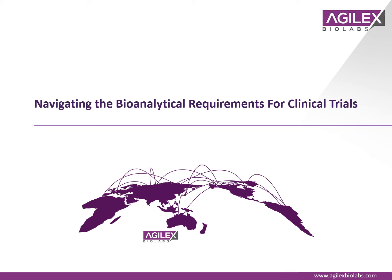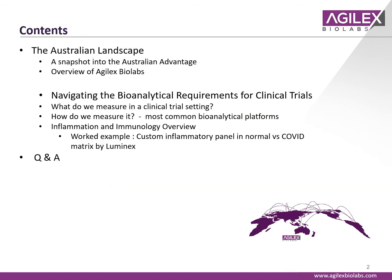Hello and welcome to this webinar on navigating the bioanalytical requirements for clinical trials, hosted by Agilex BioLabs. I'll give a brief overview of the Australian landscape and then we'll launch into navigating the bioanalytical requirements for clinical trials.